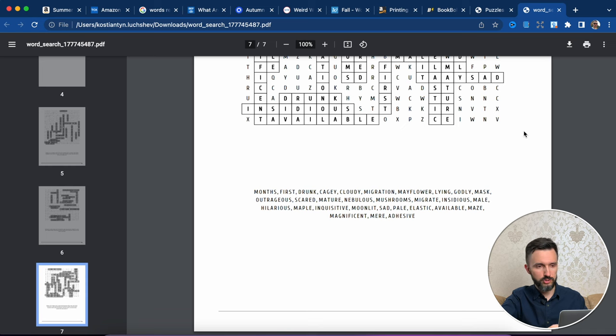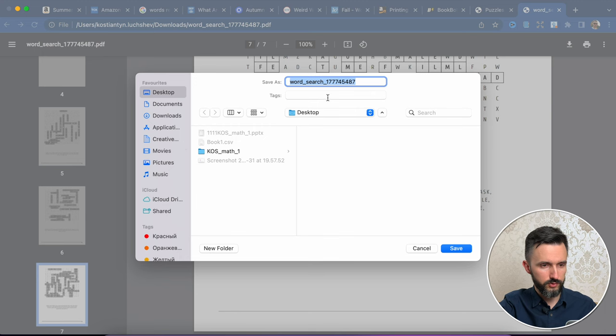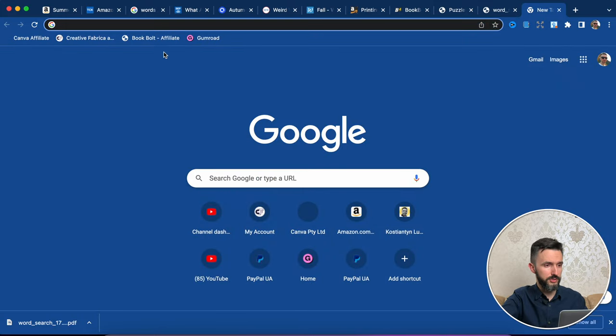If you want to stand out among other competitors, you need to add some details. Because if everyone creates a similar book, why should the customer choose your particular book? Now I want to show you how you can make your book more interesting for your potential customer. To make some changes we need to use not the PDF file but the PNG. So let's download it.